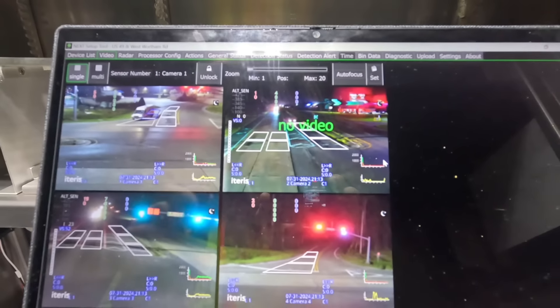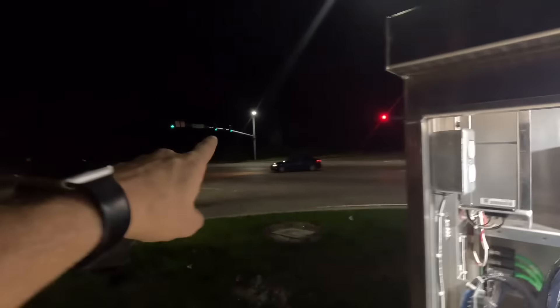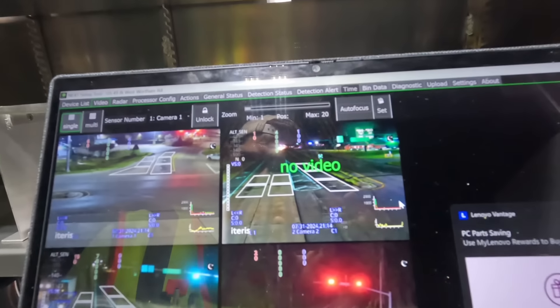Here at this intersection we have had an ongoing issue with one of these cameras mounted up on this mast arm over here. We finally got a replacement camera. I have it in the bucket truck and we're going to go up, take down the old camera that's having issues, put up a different one, and get that one sent back to I-Terrace so they can look into what the issue is.